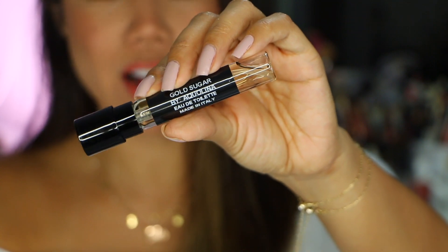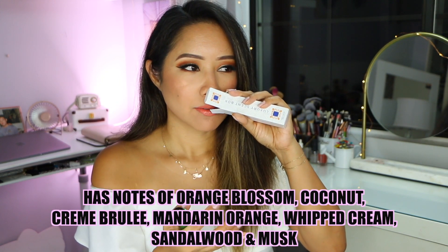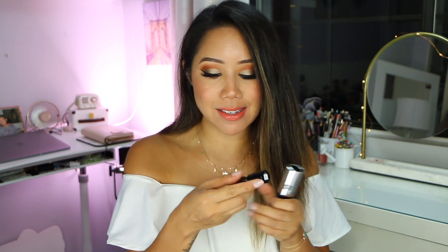Here we have Gold Sugar by Aqualina. It's sweet and has a bit of freshness to it — I would say more of a daytime scent. If you're asking me which ones I'd recommend: the daytime fragrances are Vanilla Apricot Competeur Sud Pacific and Gold Sugar by Aqualina. For a nighttime scent, it's the Shea and Blue Salt Caramel.